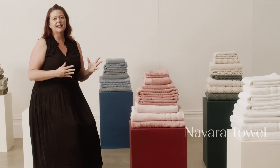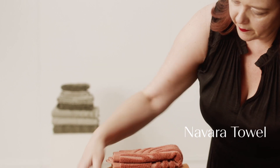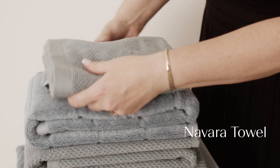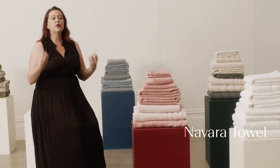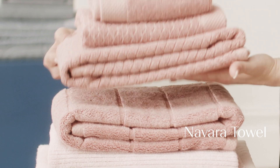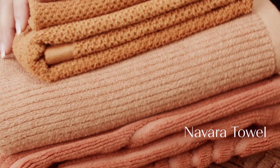Our Navara towels are a fabulous bamboo towel. The great thing about bamboo is not only does it have antibacterial properties, but it has wicking properties which draw the moisture away from your skin — which means the towel is not only going to dry you, but it's going to dry when it's hanging nice and quickly. So no more soggy towels.